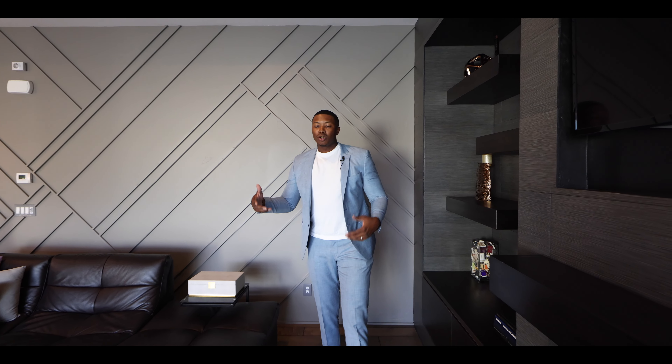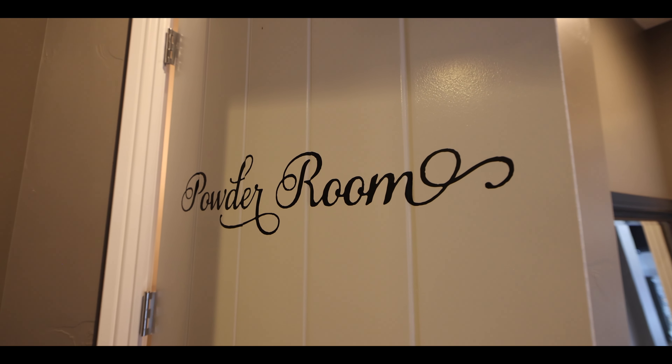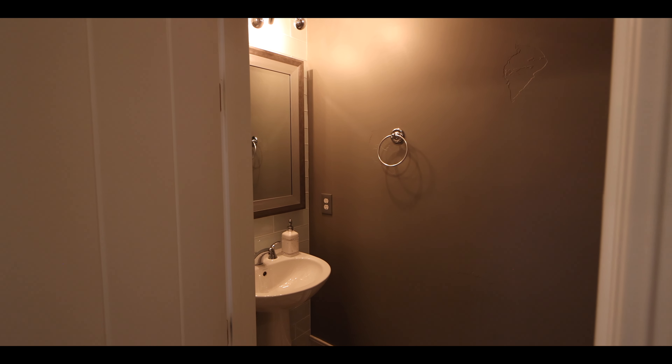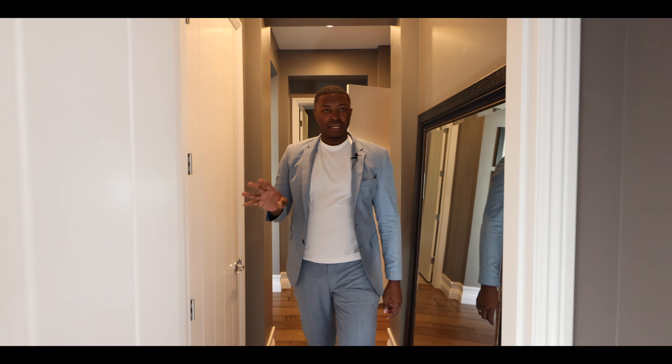They really took the time to design this home and make it feel like home. Right behind you is the powder room — let me swing around and let you guys check it out. That's the powder room, and then continuing back we have a coat closet before heading into the primary bedroom.